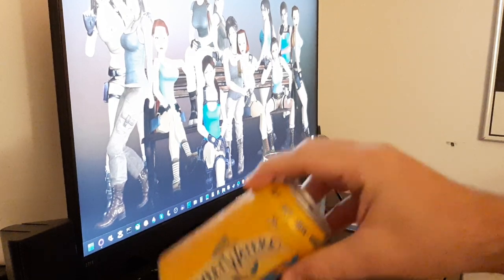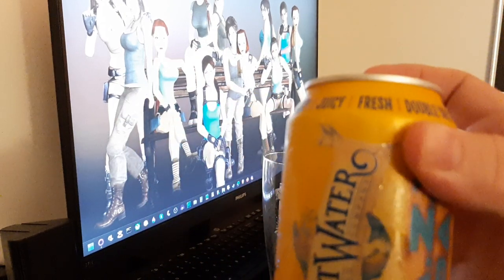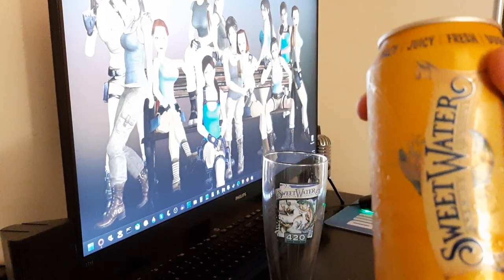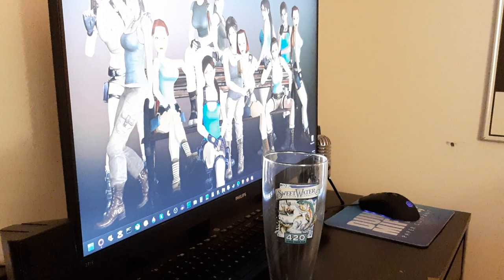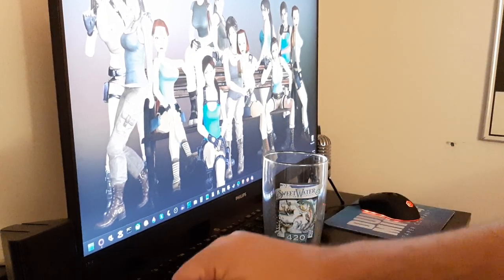I don't drink them as much these days, but they hold a special place in my heart. The Sweetwater Brewing Company from Atlanta, Georgia — Atlanta, kind of a dump, I've been to it a few times. But Sweetwater is pretty great, and I have respect for Sweetwater even though I don't really indulge in it too much these days. So this is their Hazy IPA.